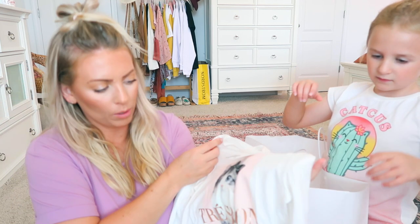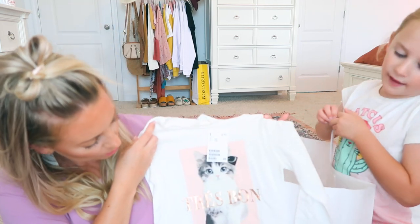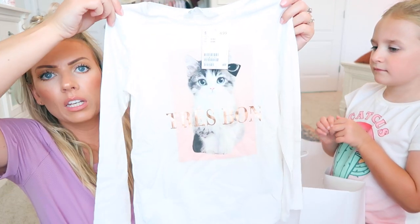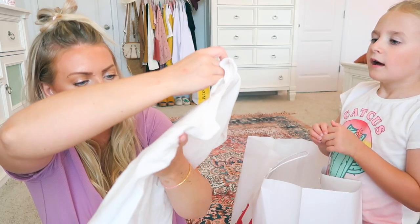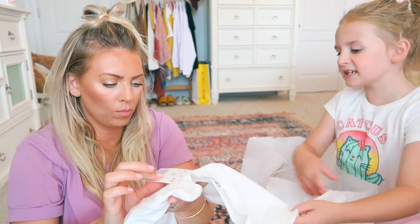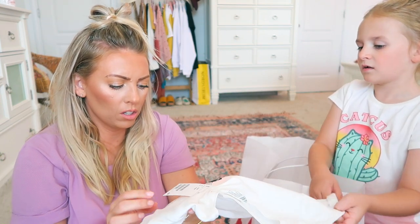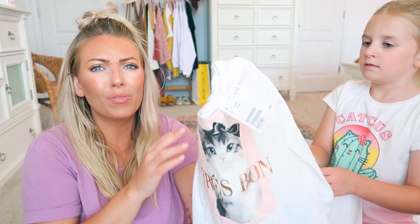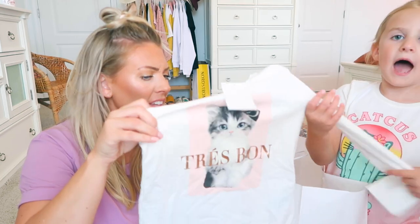She got this really cute kitty long-sleeve shirt from H&M to go with the leopard shorts — that's what we decided. It says 'Tray Bone' — we don't know what that means, maybe it's Spanish? It was only $4.99 — very cute, kind of cozy!